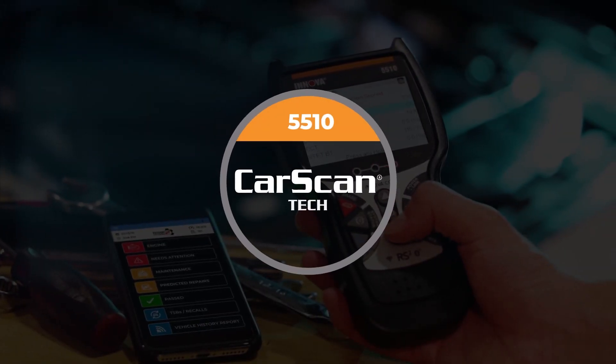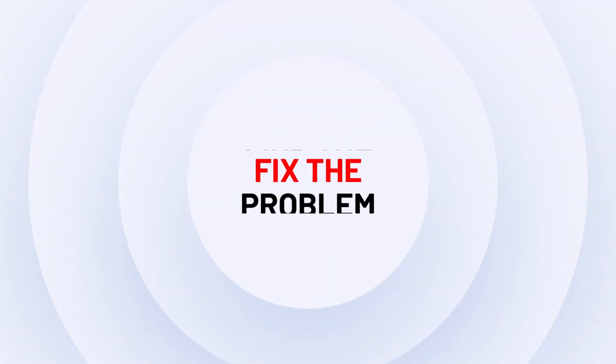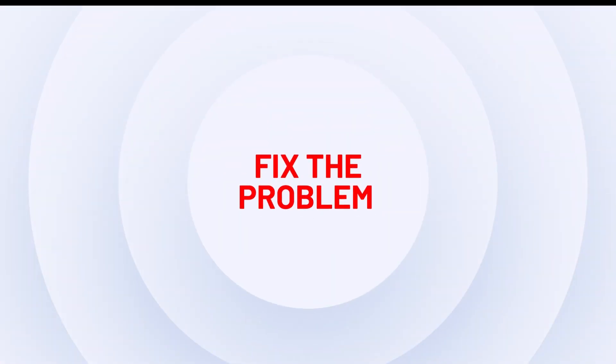The 5510 CarScan Tech and Repair Solutions 2 from ANOVA. Find the problem. Fix the problem. Check.